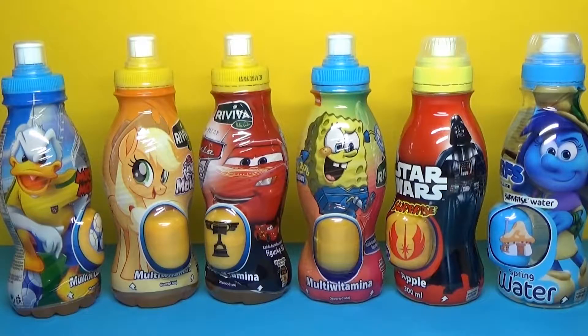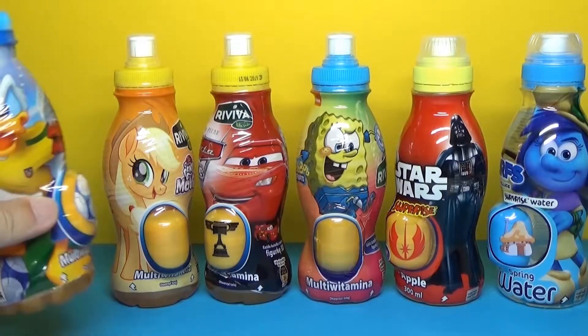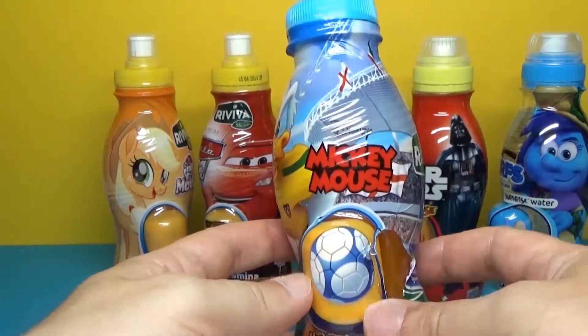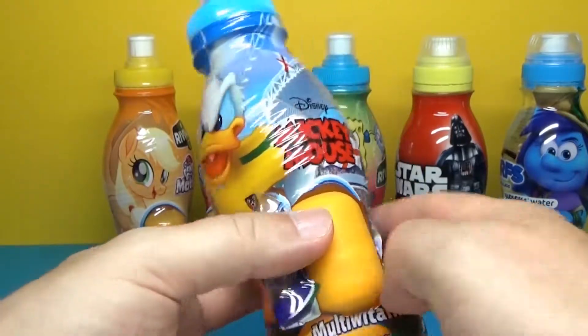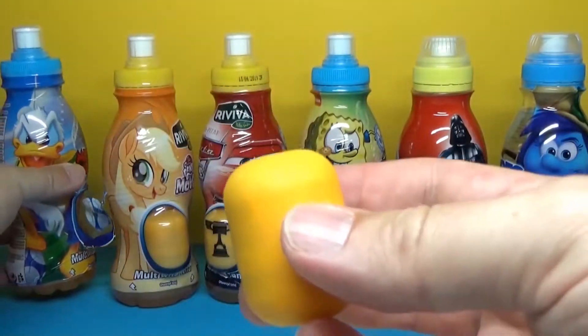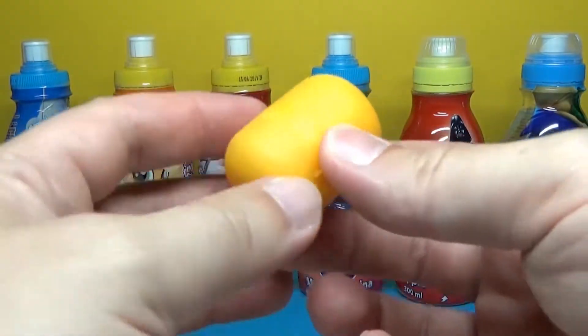Hi guys! Let's open the bottles. Look, there's a donut. And there's a Kinder Egg. Let's open up and let's see what's inside.